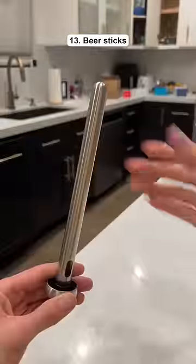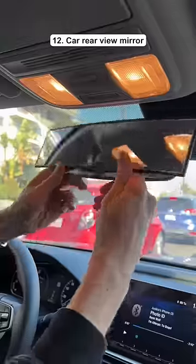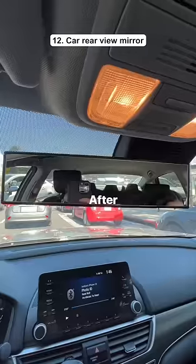These are beer sticks which keep your drink cold and it's made out of metal so it won't water it down. This is a car mirror that snaps onto your existing one and it lets you see both of your blind spots.